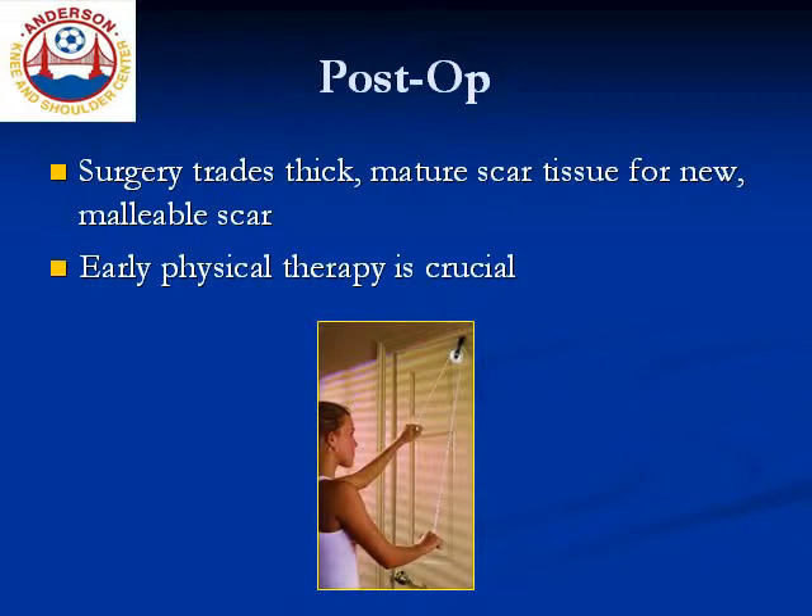Now, both the manipulation and the arthroscopic procedure disrupt that thick, mature scar tissue that was limiting the patient's range of motion. Unfortunately, that scar tissue begins to heal back right after surgery, essentially reforming as new, young, thin scar tissue. So in effect, both procedures will trade thick, mature scar tissue that did not respond to physical therapy and home stretches for new, more malleable scar tissue that will be easier to push through with PT and home stretches. Therefore, it is very important for the post-op patient to aggressively move their arm right after surgery, even on the same day of surgery, to limit the extent of scar reformation. Formal physical therapy is usually arranged for shortly after surgery, maybe even the next day. With persistent effort, that new, thin scar tissue will be overcome and your range of motion and function will improve.